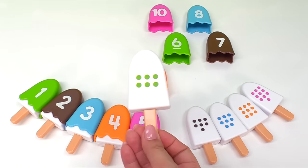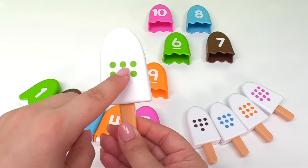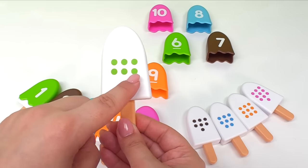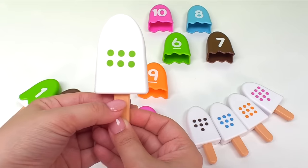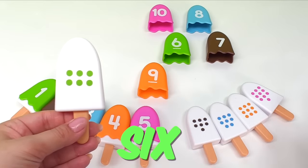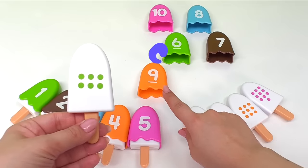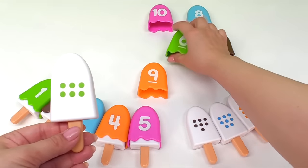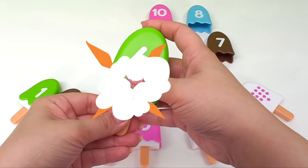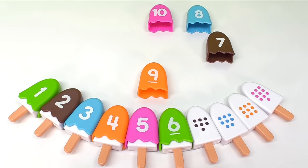Okay! Let's see about this ice cream. How many dots does it have? One, two, three, four, five, six dots. That must mean we need the ice cream with the number six. Where is the ice cream with the number six? Do you see it? Right! You found it! This ice cream has the number six. Let's put it together. Now we can put the number six ice cream with the rest of the numbers.